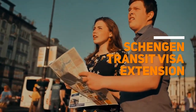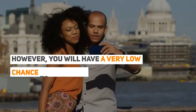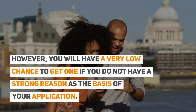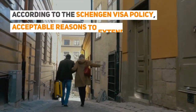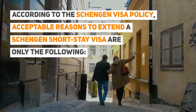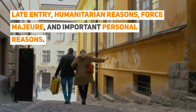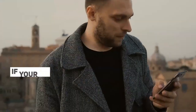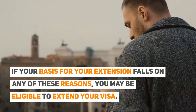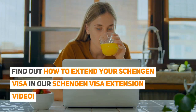Schengen transit visa extension: short stay Schengen visa extensions are allowed under a few conditions. However, you will have a very low chance to get one if you do not have a strong reason as the basis of your application. According to the Schengen visa policy, acceptable reasons to extend a Schengen short stay visa are only the following: Late Entry, Humanitarian Reasons, Force Majeure, and Important Personal Reasons. If your basis falls on any of these reasons, you may be eligible to extend your visa. Find out how to extend your Schengen visa in our Schengen visa extension video.